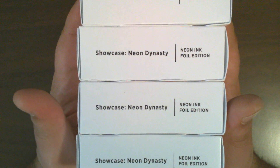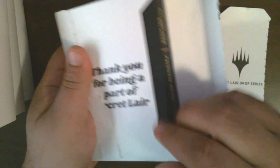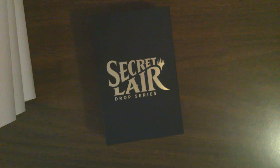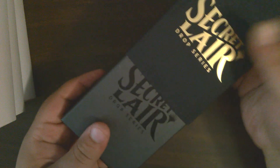I know there are some really neat things in here. I have no idea what the promos are for these, but I do know that these cards are gorgeous, which is why I actually got back into the Secret Lair series.